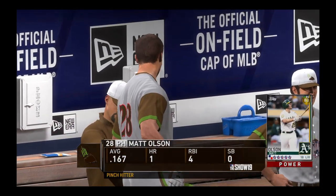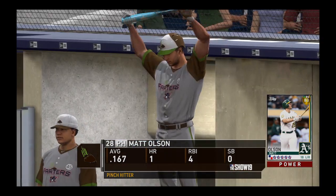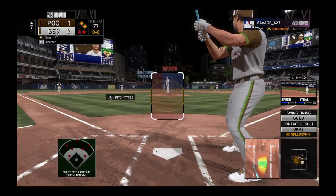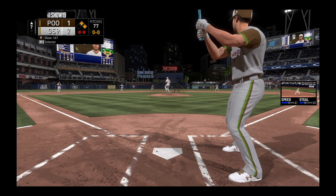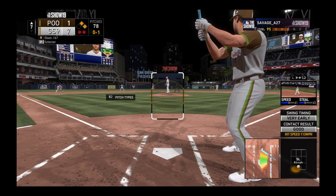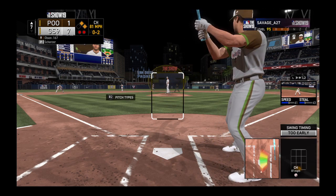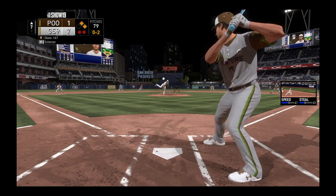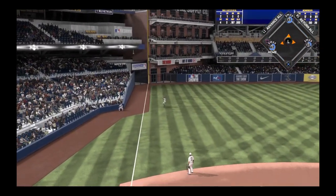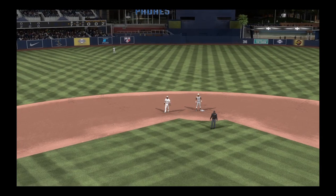Matt Olsen will get the call here as he'll hit for the pitcher — pinch hitting, Matt Olsen. There's a swing and a high deep drive headed for the right field corner, but this one will bend foul. Had plenty of distance though as it landed in the upper deck. Behind 0-2, here comes Scherzer — line drive to left, that's in there, base hit. DeJong is on his way home, he comes across to score, and it's a 7-2 game now.